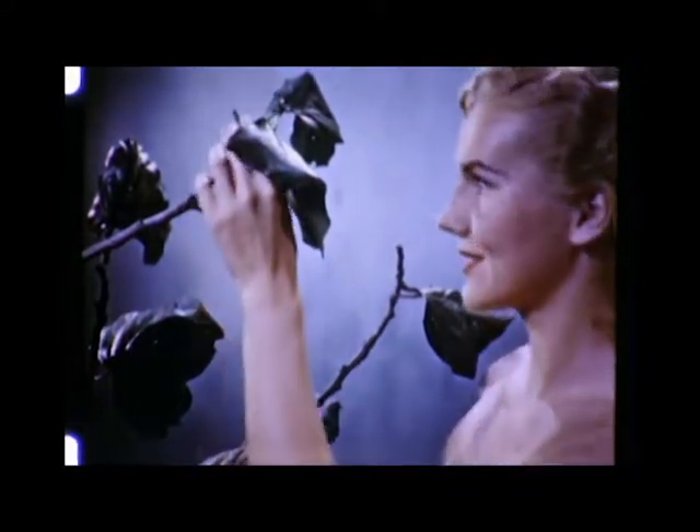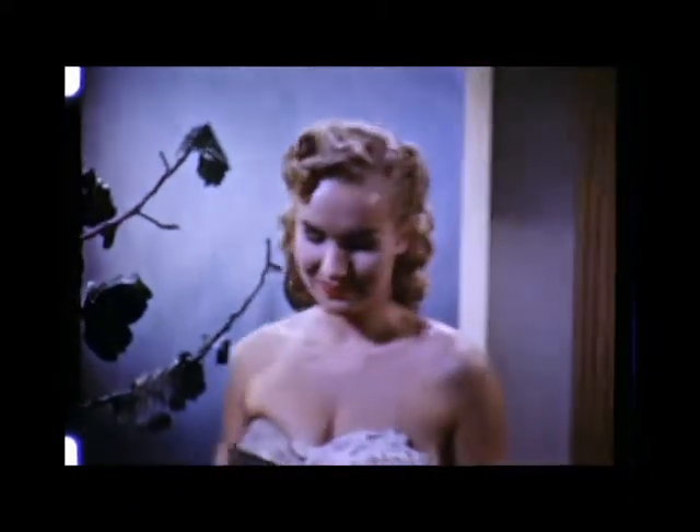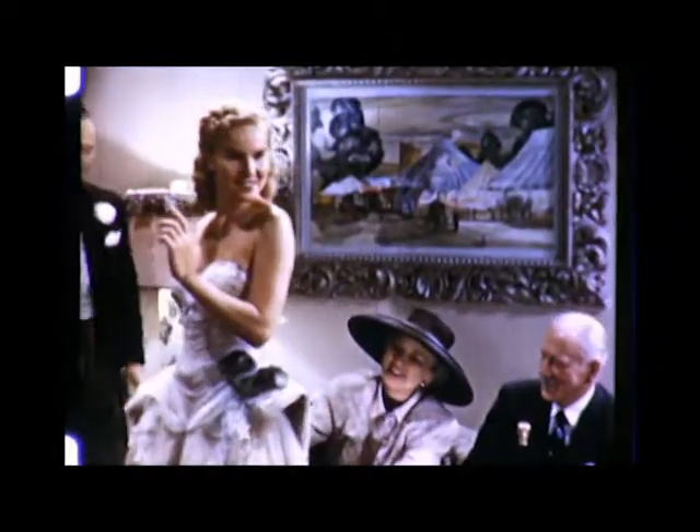Textiles began with the fig leaf, Eve's first garment. But how the fig leaf has changed. Today, the dress of our modern Eve is symbolic of a progressive textile industry, producing many kinds of fabric.